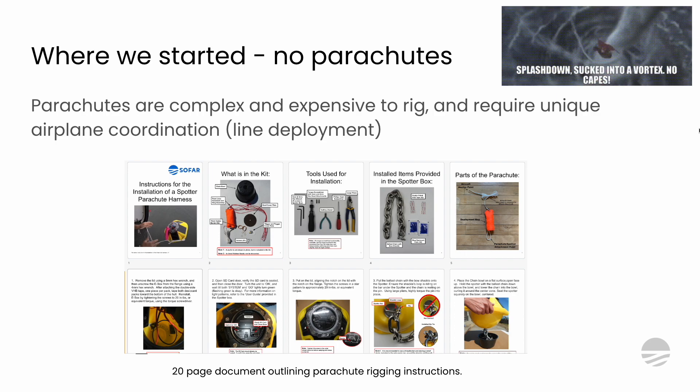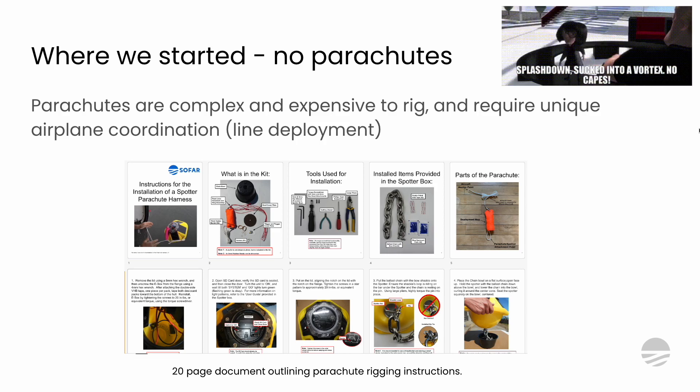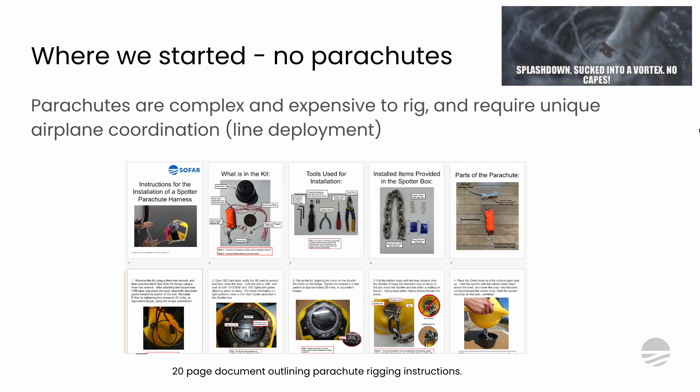This slide gives context on the challenge of arriving at that beautiful grid. Traditionally, when you deploy larger buoys, you attach a parachute. However, parachutes are incredibly complex and expensive to rig — they require unique airplane coordination, a static line deployment rather than just throwing them out the door. A quick search through our drive turned up a 20-page document for rigging a single parachute. When you need that level of manual intervention, it's not going to scale. Our goal is to not need parachutes.